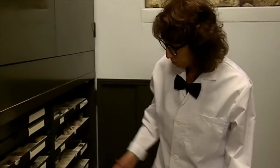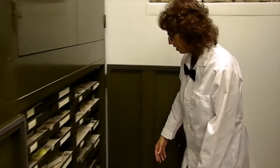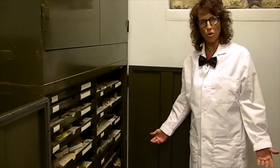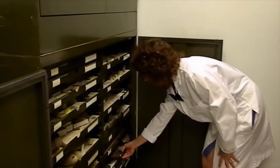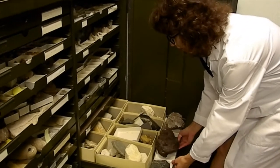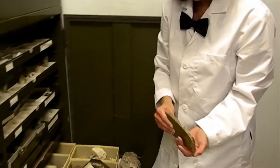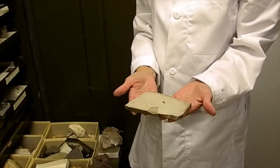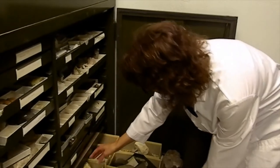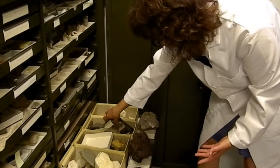Earlier we looked at a few mineral samples, so if we move on to rock samples, we would have those organized here by how the rocks were formed. One of three types would be sedimentary rock, which we have a lot of here in Iowa — something like shale, which is very well known to have fossils in it. We have a lot of shale and limestone around here in Iowa.